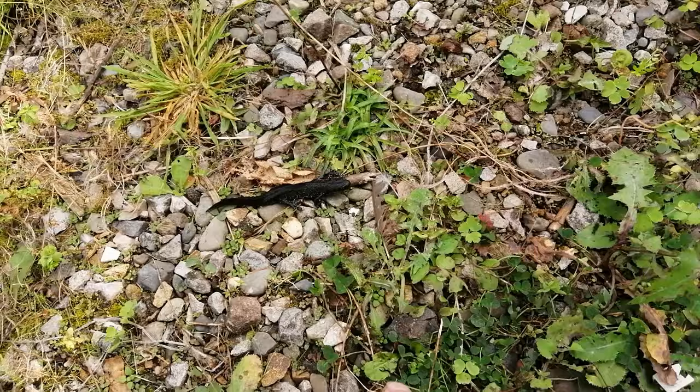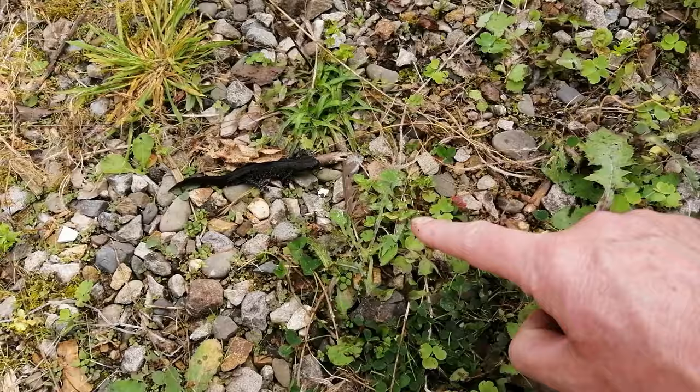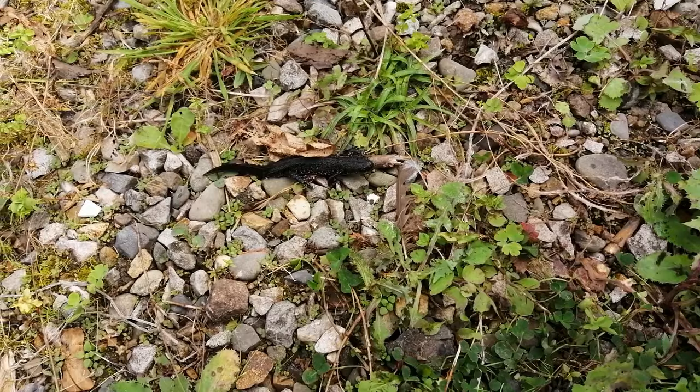Oh my God, it's a newt — sorry, I've just blasphemed! I've just picked up a plank in the garden and there's a newt there. Can you see it? Now, I'm not supposed to disturb it, but I do have my camera with me, so I'll just get some footage of it. And while it sits there... oh, it's on the move!